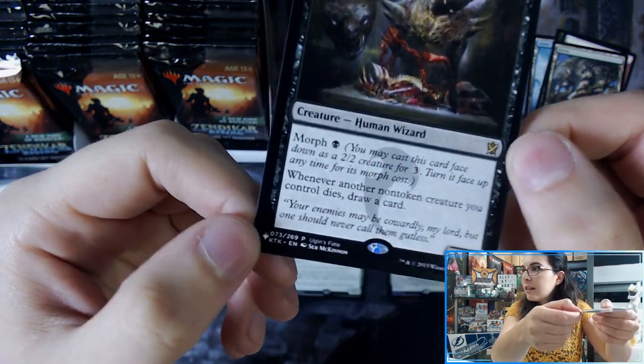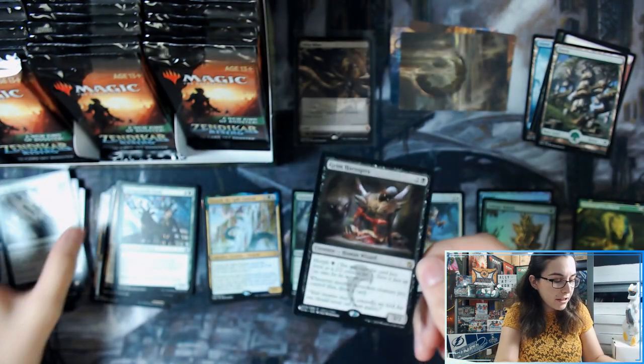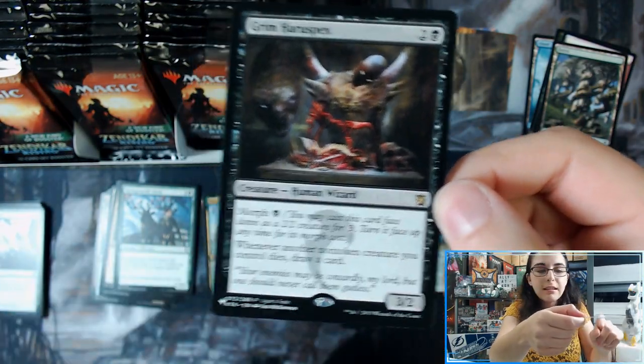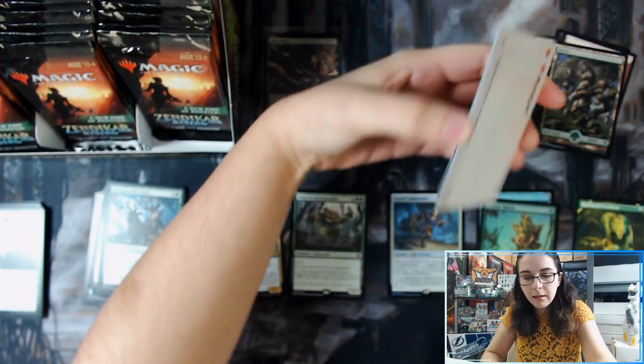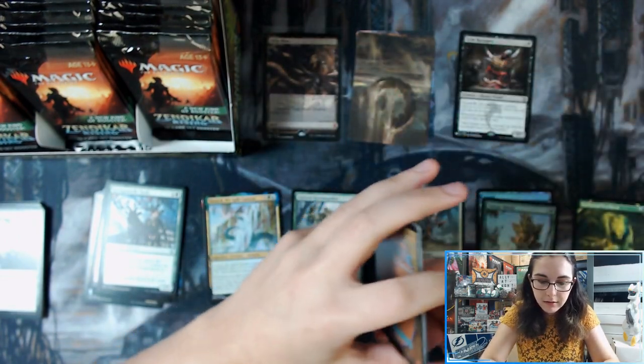It does have that little planeswalker symbol there, just like the mystery boosters, to show what set the card is from — but it is not the original, it is a reprint. So Grim Haruspex, rare.